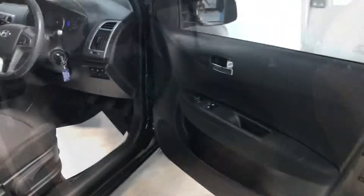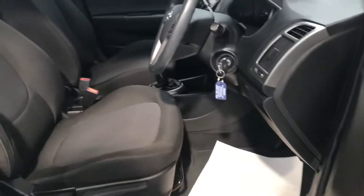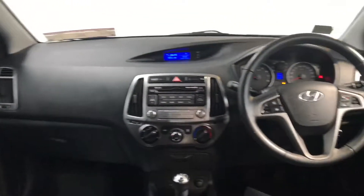It has 14 inch alloy wheels, you get reverse parking sensors, and you also have a reverse parking camera in the rear view mirror. Plenty of boot space in the back, and a space saver spare wheel there as well. There's seven airbags in this car — very safe place to be.